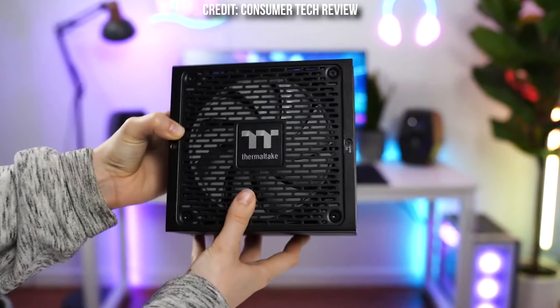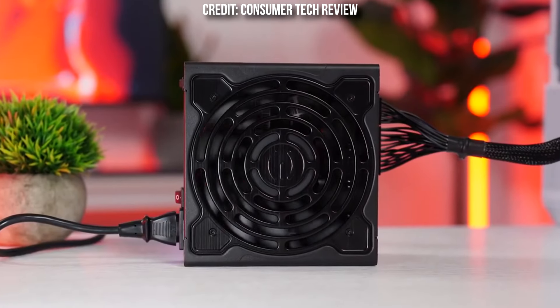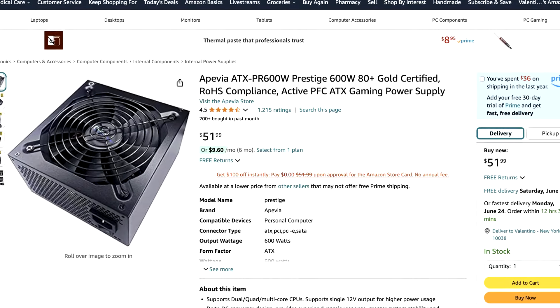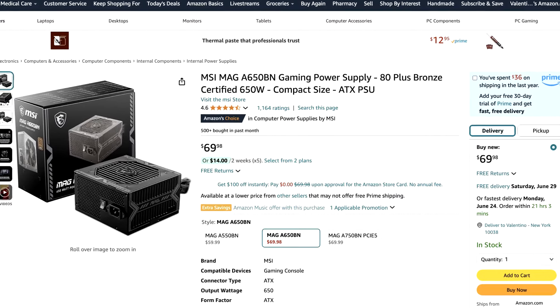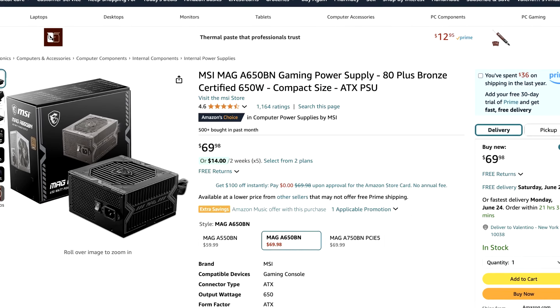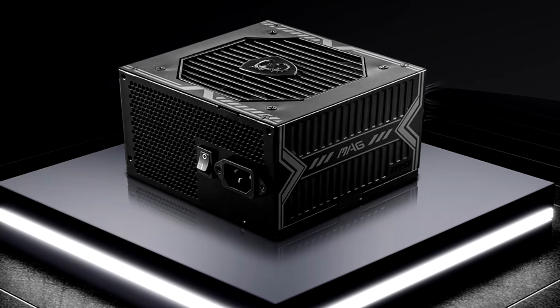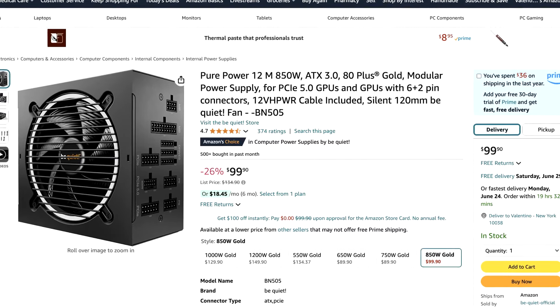Now let's go through the best power supplies in 2024 for every budget — check the latest prices from the links in the description. For budget builds, I recommend the Apivia Prestige 600W 80 Plus power supply — it's C-tier rated, and at $50 it's the best price-to-performance budget PSU. If you need more wattage, I recommend the MSI MAG 650W 80 Plus Bronze, which is also C-tier rated and non-modular but offers slightly more wattage.